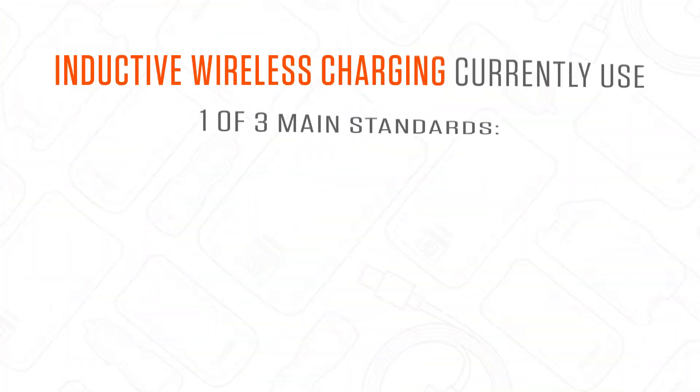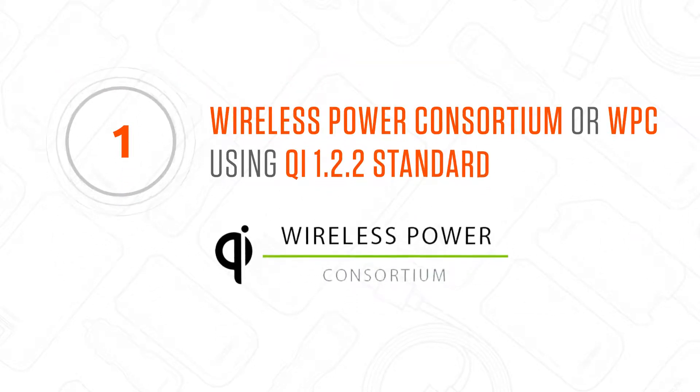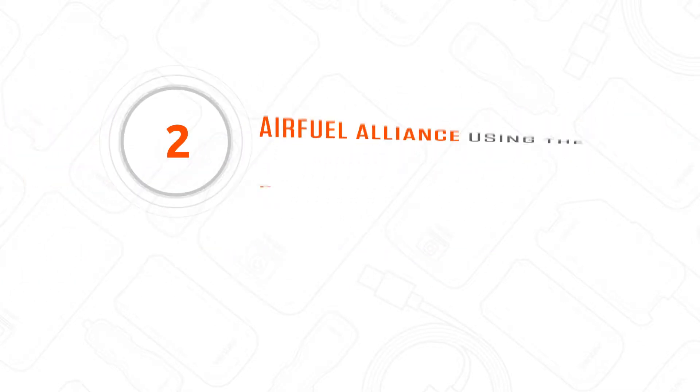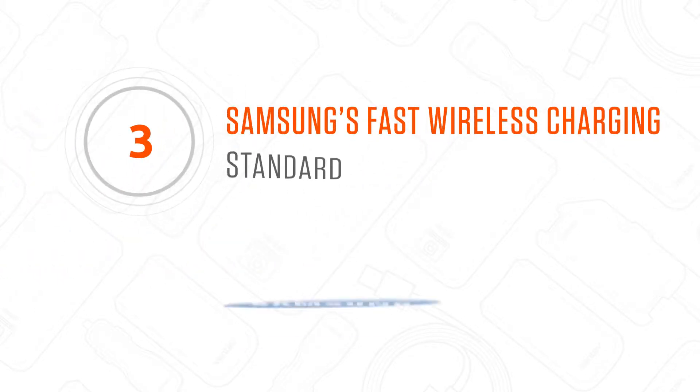There's a more technical answer, of course, but as far as we're concerned, it's magic. Inductive wireless charging currently uses one of three main standards. First, the Wireless Power Consortium, or WPC, using the Qi 1.2.2 standard. Second, the Air Fuel Alliance using the PMA standard. And third, Samsung's Fast Wireless Charging standard.